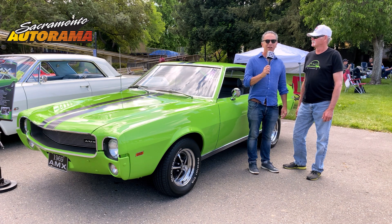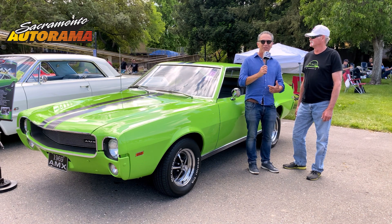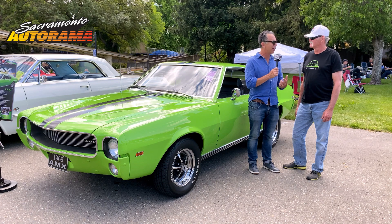Hi, this is Steve. We're here at Autorama looking at this really remarkable car. It caught my eye — you can't really miss it with this color. It's a '69 AMC AMX and I'm here with John, the owner. I noticed the bumpers are painted green to match the car, which is kind of unusual. What's the story with this?